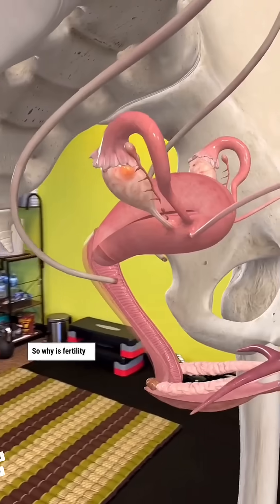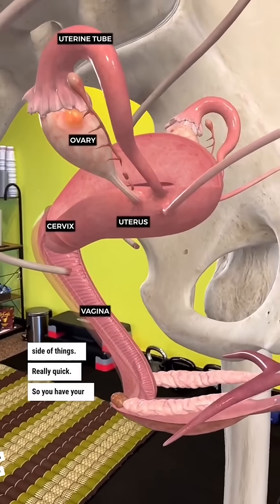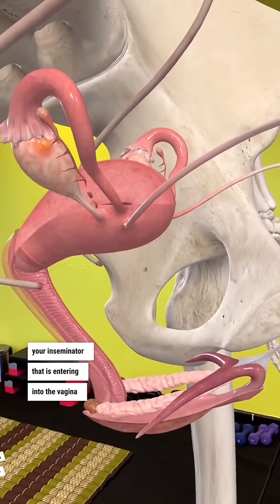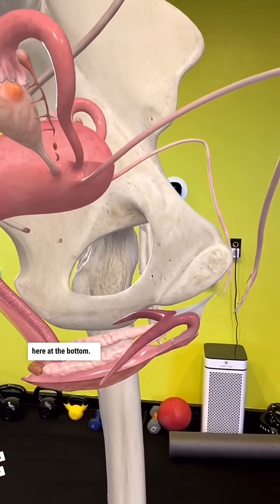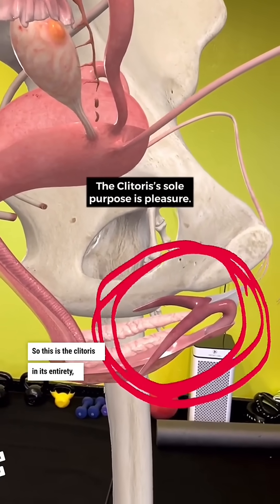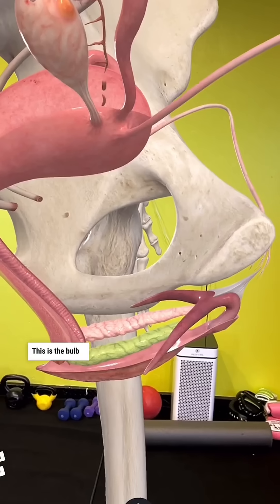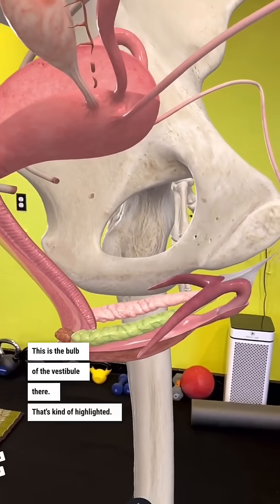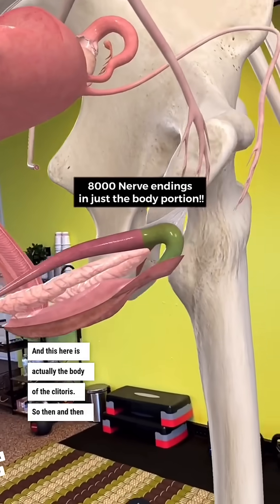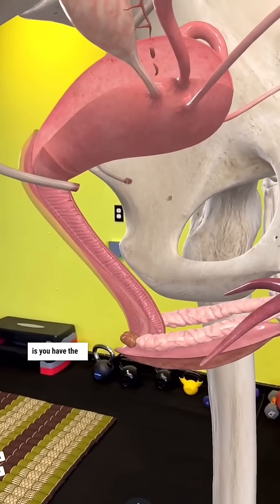So why is fertility so hard? We're going to talk about this from the male side of things really quick. So you have your sperm shooter, your inseminator, that is entering into the vagina. And all this stuff here at the bottom is actually really interesting — this is the clitoris in its entirety as well as the hood on either side. This is the bulb of the vestibule there that's highlighted, and this here is actually the body of the clitoris, and then you have the outside genitalia.